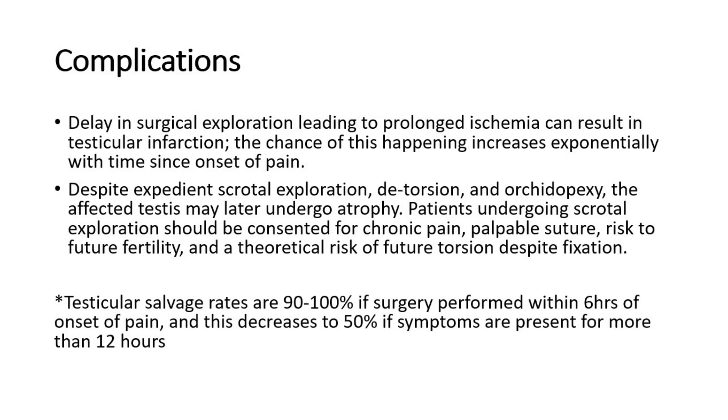Delay in surgical exploration leading to prolonged ischemia can result in testicular infarction. Despite expedient scrotal exploration, detorsion, and orchidopexy, the affected testis may later undergo atrophy.